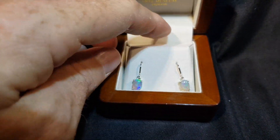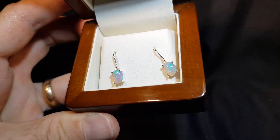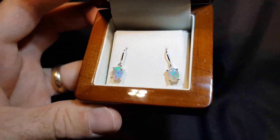They're not doublets, they're not triplets, they're not synthetics. These are 100% real and they're from Lightning Ridge, which is in New South Wales, Australia. They just tick all the boxes — a very nice pair here.